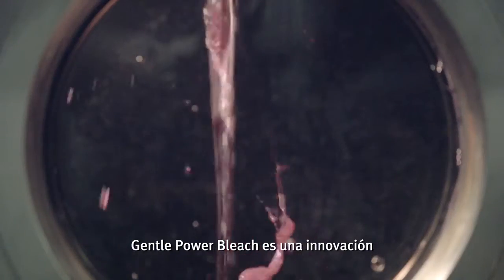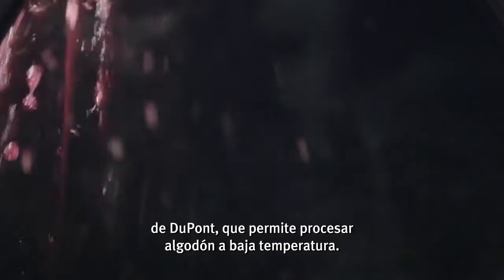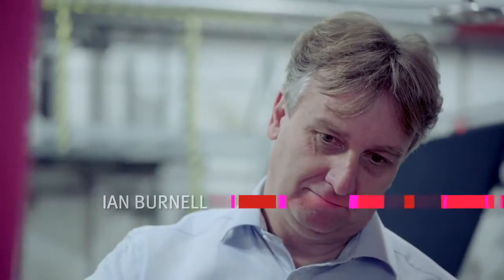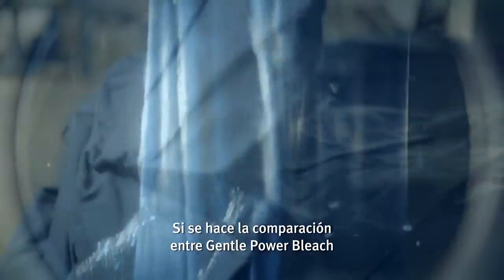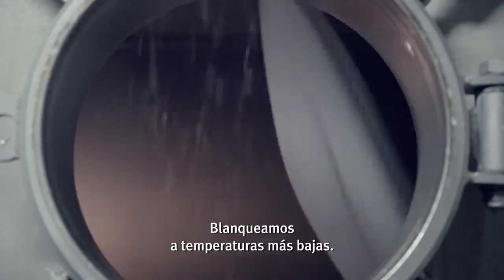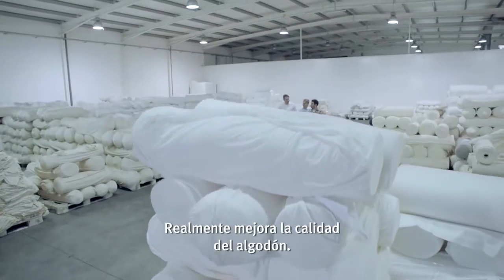Gentle Powell Bleach is an innovation based on the Prima Green enzyme from DuPont, which enables us to process cotton at low temperature. If you make the comparison between Gentle Powell Bleach with the new range of dyes, you can dramatically reduce water by something like 60 or 70%. With bleaching at lower temperature, it actually improves the quality of the cotton.